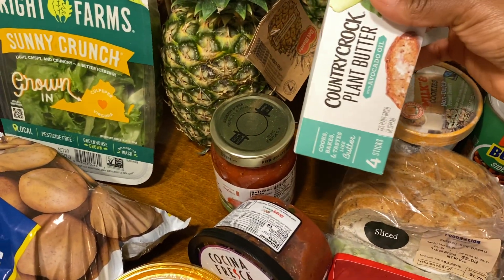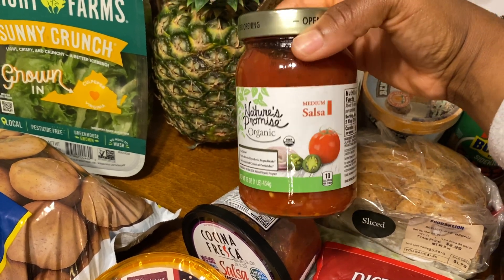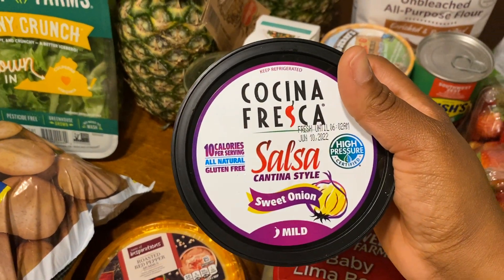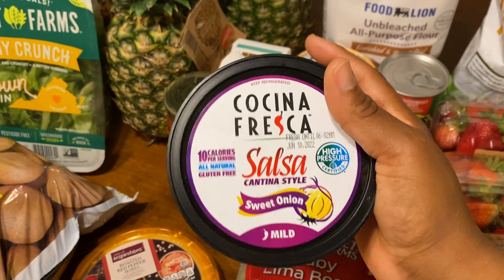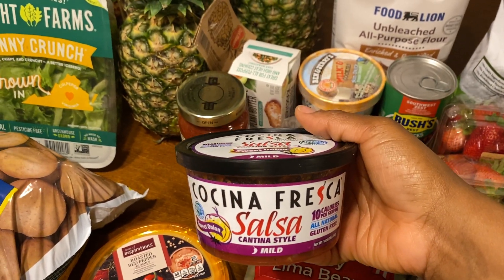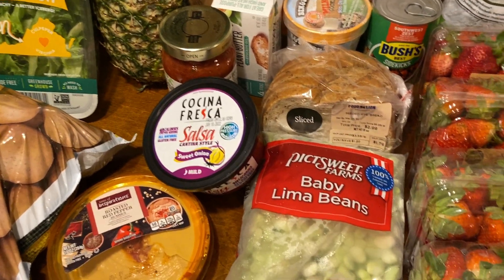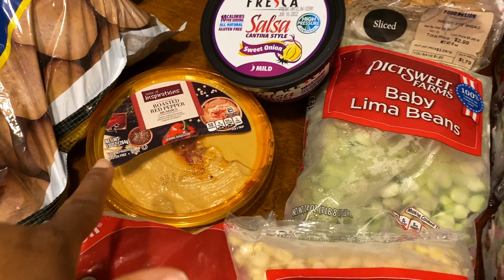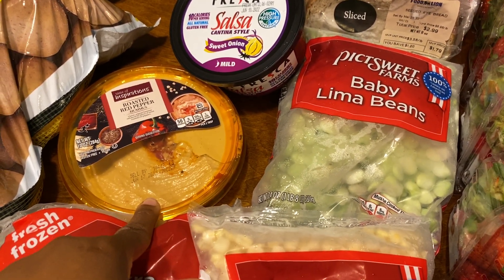I got some butter — it was on sale for $3. Some salsa for our taco salads, it was $1.78. And then I also got this sweet onion — I don't think I've ever seen this one before, but it was about $2. Bernard really likes the fresh salsa, so I thought I would get that for him. And then I got some hummus to go with my bread — I'm going to make a little sandwich with that. It was on sale for $2.50.